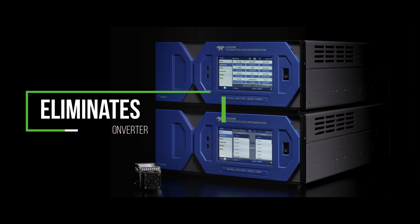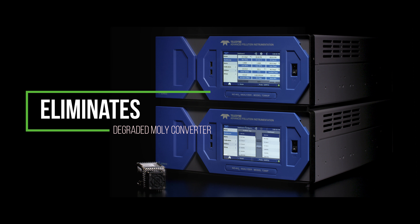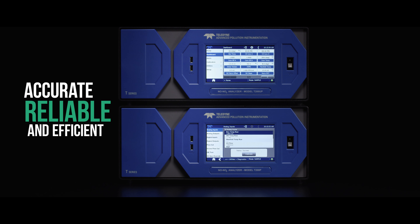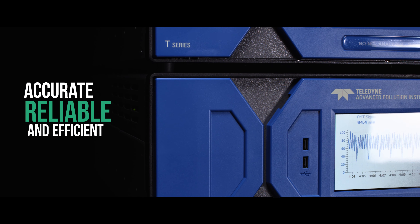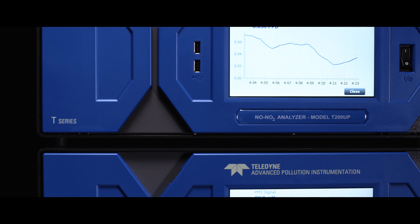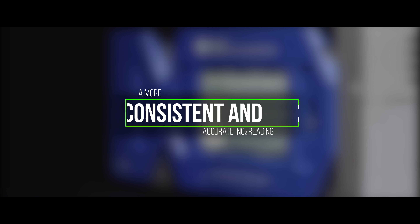This eliminates the need to replace a degraded molybdenum converter over time. As the demand for more accurate, reliable, and efficient NO2 measurements increases, the T200P series fits this essential role, providing a more consistent and accurate NO2 reading.